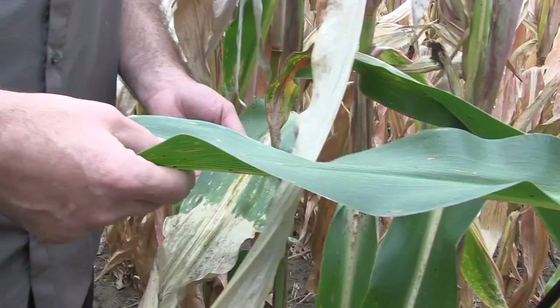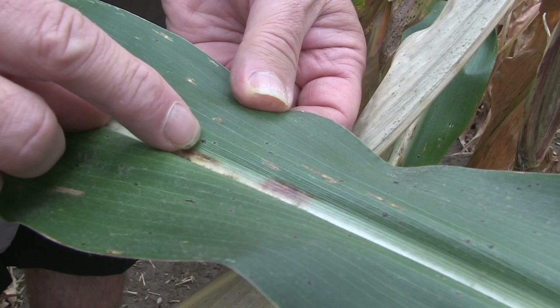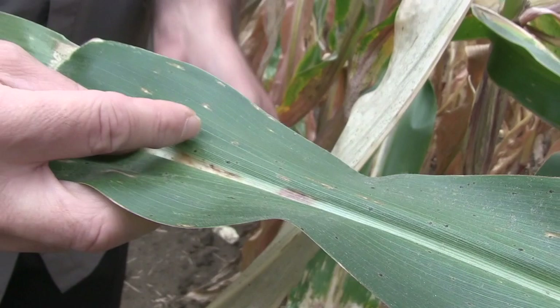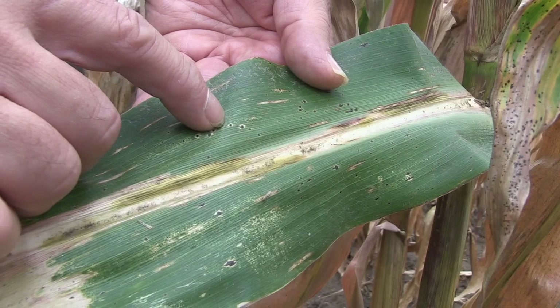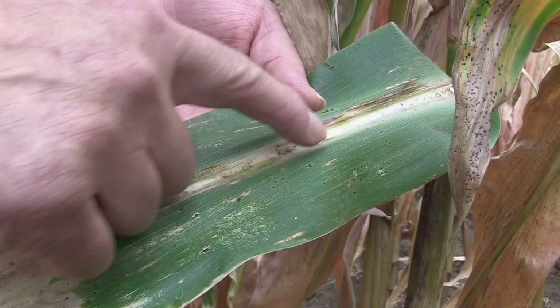We're in a pocket here that has a considerable amount of tar spot, and it doesn't take too long to go outside of this area and you'll see very little. There are different lesion types out there. These are your typical stroma or tar spot lesions — a nice tar spot stroma on the leaves, no true border or tan spot around it. Now here on this other leaf, if you look closely, you'll see again we have that tar spot stroma, but you also start seeing this halo or tan spot around it — what we call the fish eye type lesion. So don't be surprised if you see both types of lesions even on the same leaf.